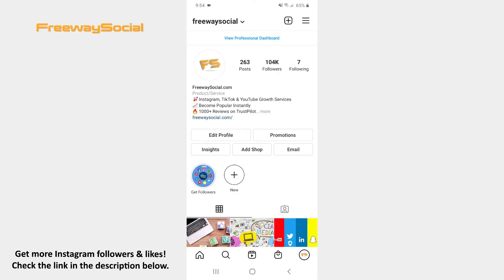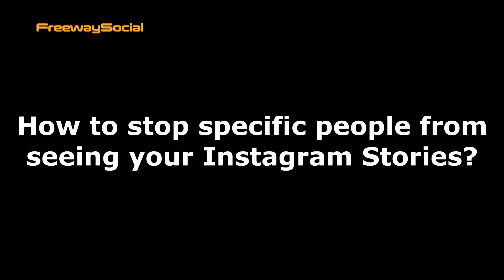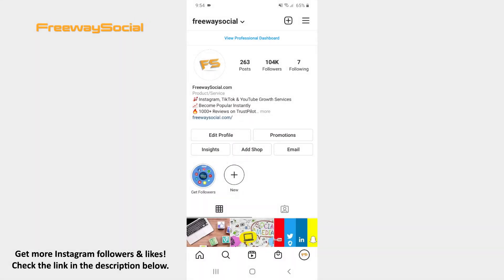Hey guys! This is Maria from FreewaySocial.com and in this video I will show you how to stop specific people from seeing your Instagram stories. If you don't want someone to view what you post to your stories, then Instagram allows you to hide your stories from certain users.